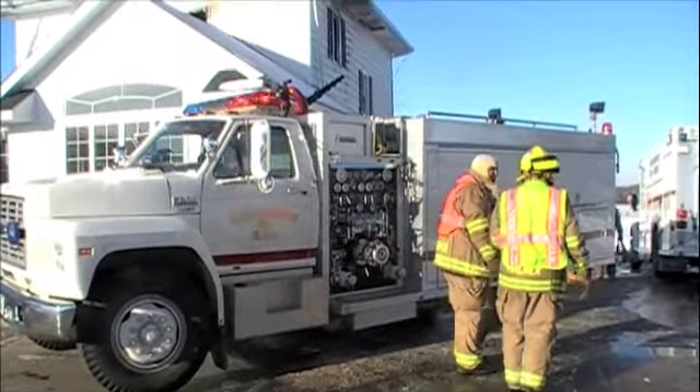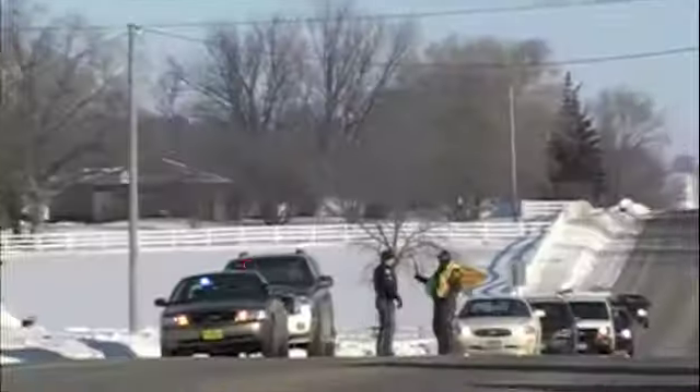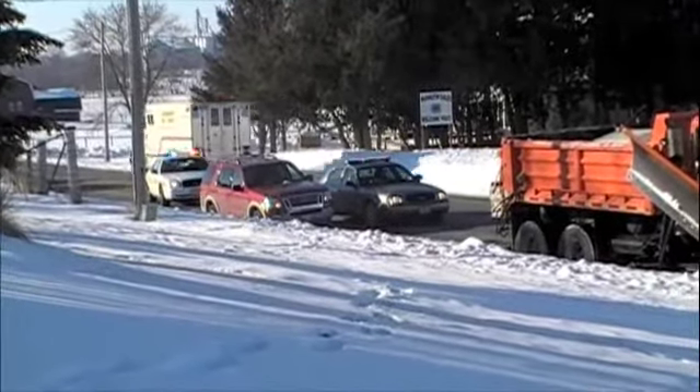Fire was limited to that one room and firefighters were able to knock it down fairly quickly this Thursday morning. Traffic was limited to one lane in each direction during the incident. They're looking to start in the attic area, believing it may be a drop fire that spread in there.